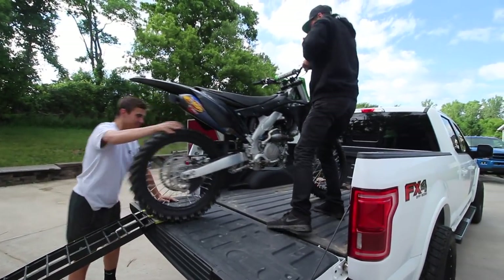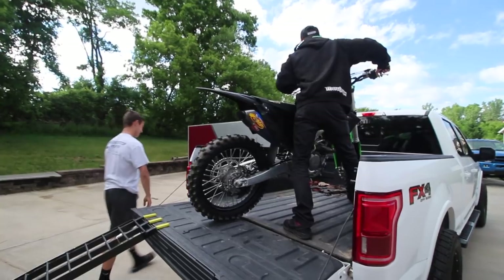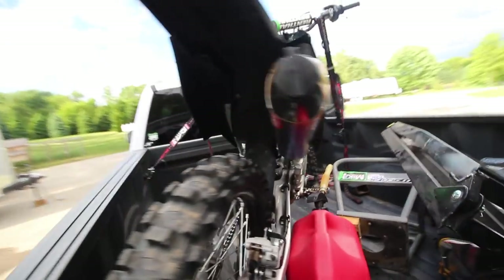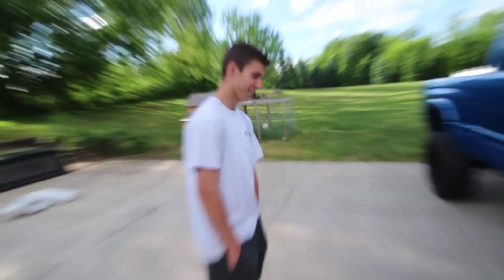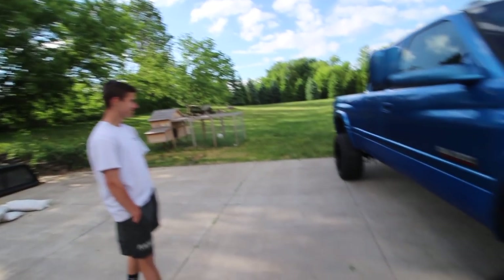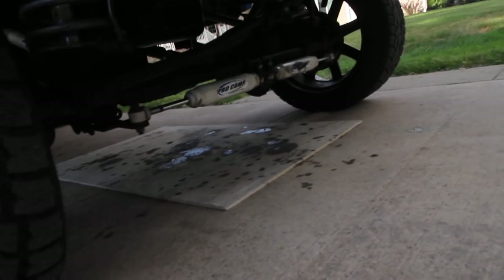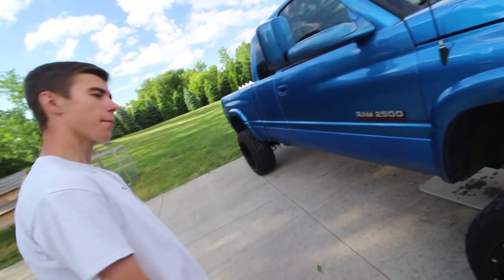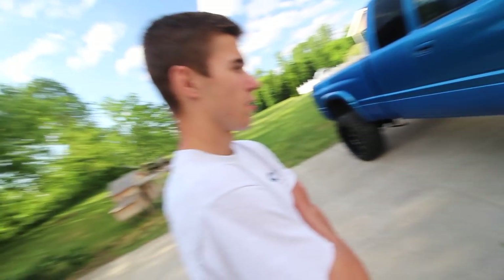People wanted an update on the Cummins. It looks like it's still leaking oil on the driveway — well, there's a little plate under there catching it, and that's over the course of two weeks. It's got a bad front main seal.